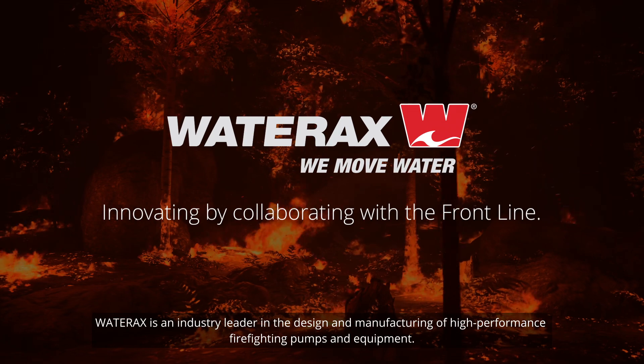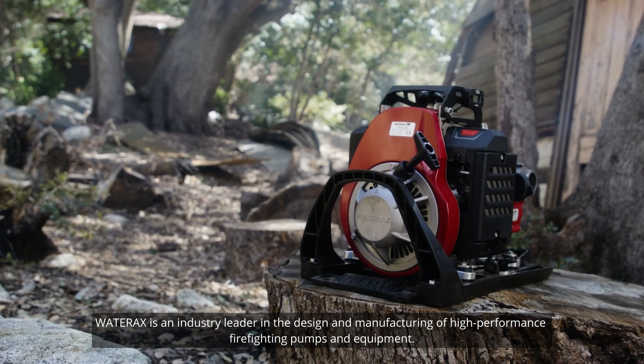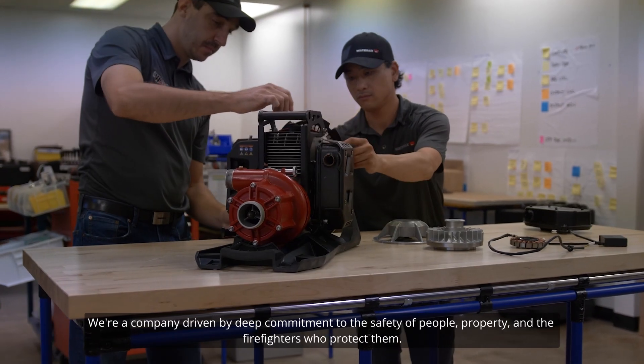WaterRacks is an industry leader in the design and manufacturing of high-performance firefighting pumps and equipment. We're a company driven by a deep commitment to the safety of people, property, and the firefighters who protect them.